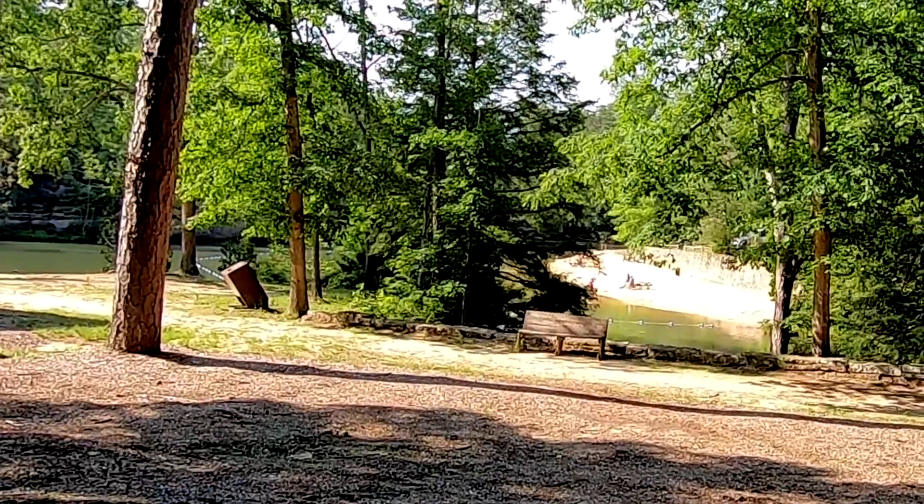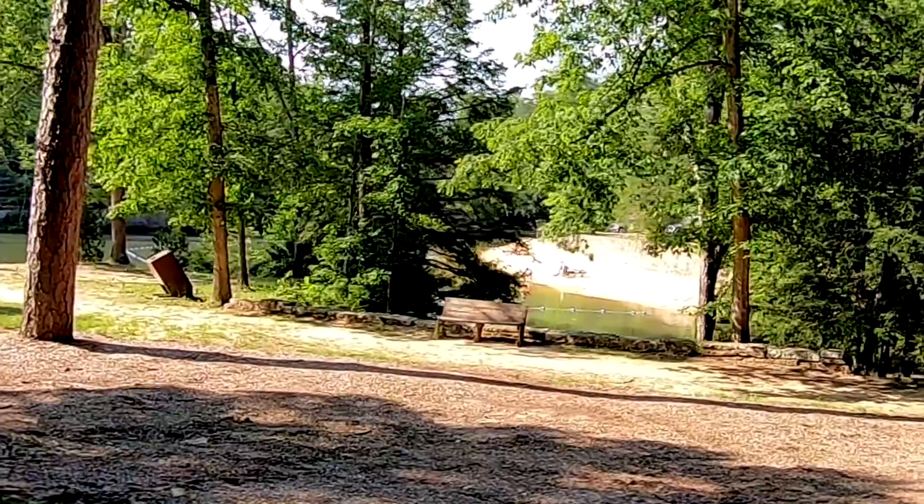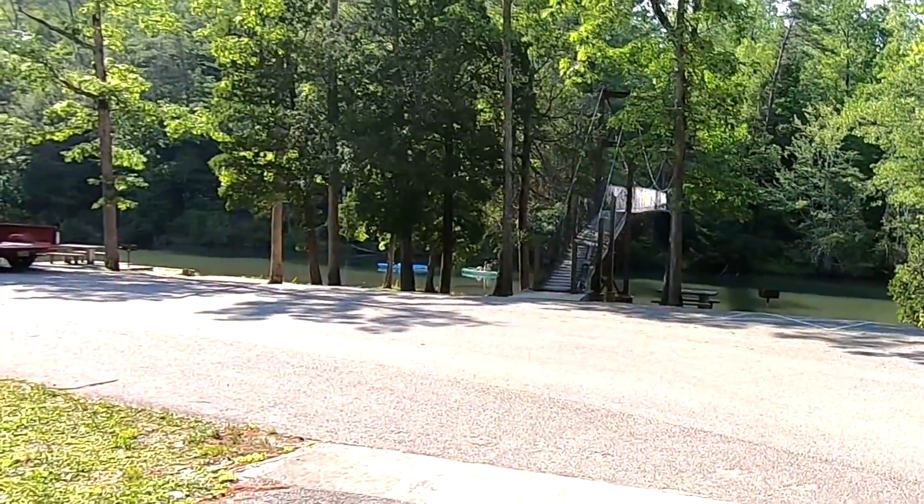I just filmed it from a distance so as not to bother anyone, but Pickett State Park has a sandy beach area and is also popular for kayakers with a man-made lake.